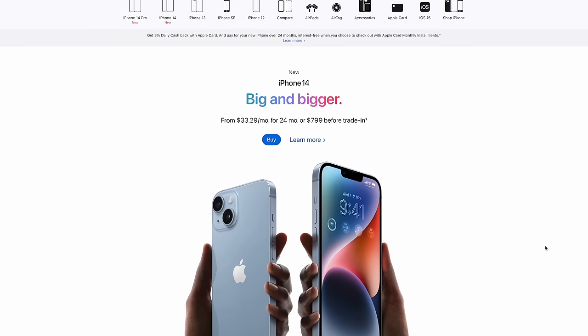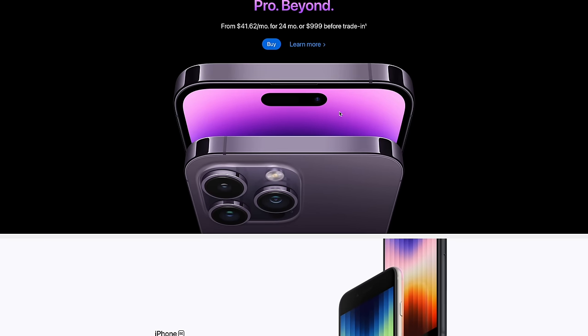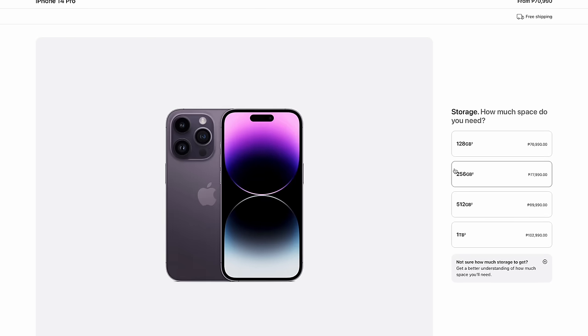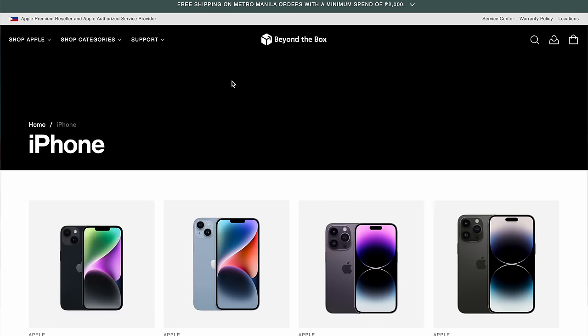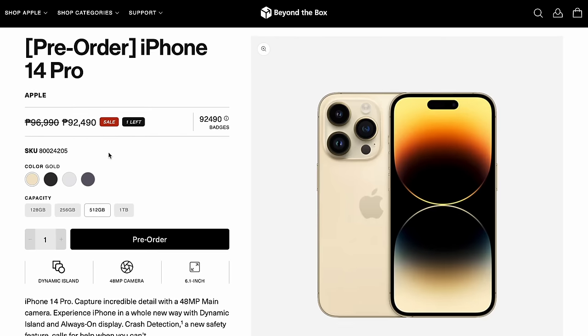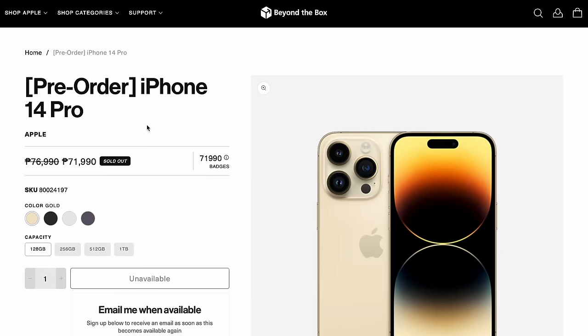Let's talk about first yung pricing ng mga bagong iPhone 14 Pro and the Pro Max. Most of you guys are checking the official prices ng iPhone 14 Pro and Pro Max sa Apple Store. Price starts at P70,990 for the 128GB Pro variant. And when compared to the price from Beyond the Box, price starts at P71,990 for the same variant - meron silang P1,000 price difference.